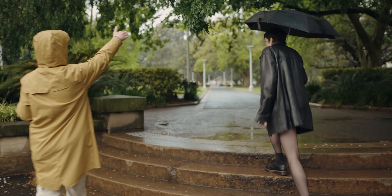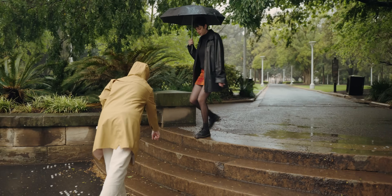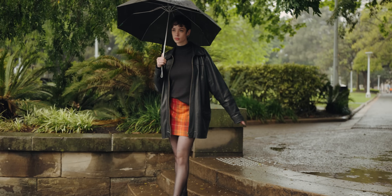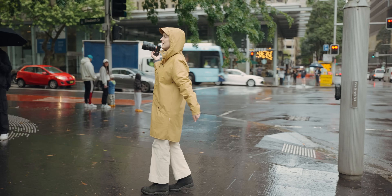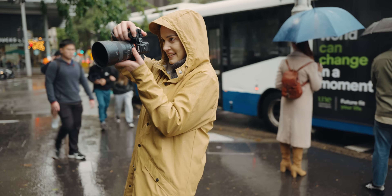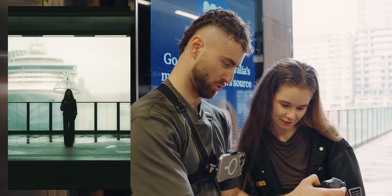You want to just stand on this step here, have one foot dangling down. That's so beautiful. If you want to do one holding the umbrella down by your side — love that. It's more of a street photo than a portrait, hey.